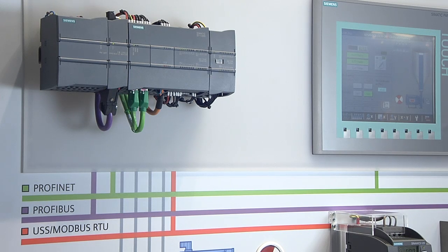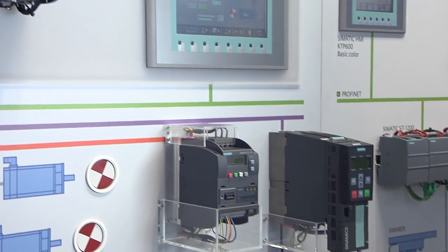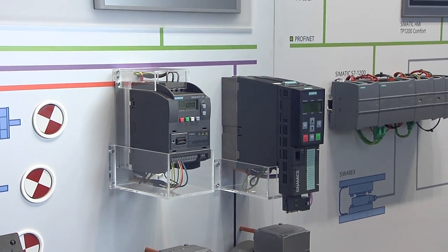Distributed drive architectures are possible over PROFINET, PROFIBUS, CANopen, and MODBUS communications. When you combine this controller with the integrated trace function, you get great motion and drive application coverage.